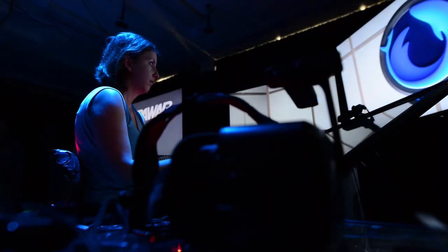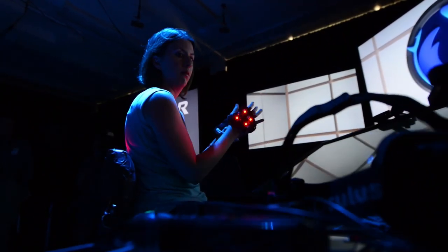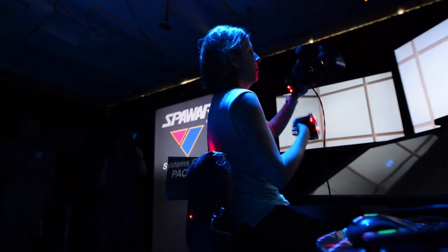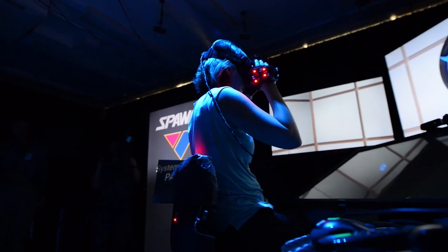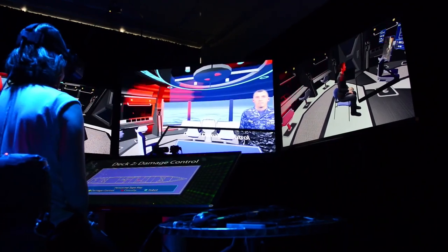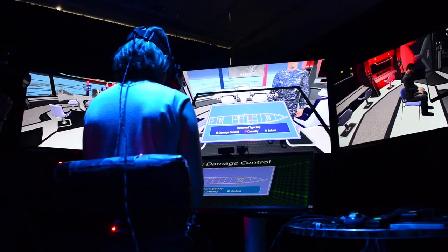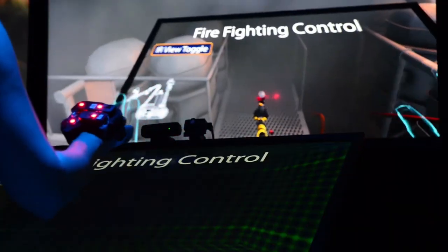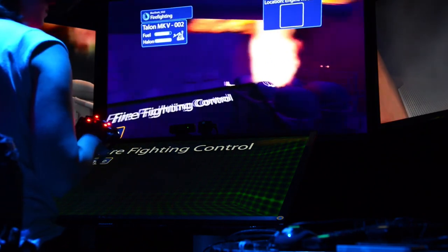These are some near-term augmented and virtual capabilities to explore further. Let's go fully immersive — please put on the tracked gloves and head mounted display. Looks like we've got a fire in engine room one. You can touch the personnel icon to get direct comms with the sailors.